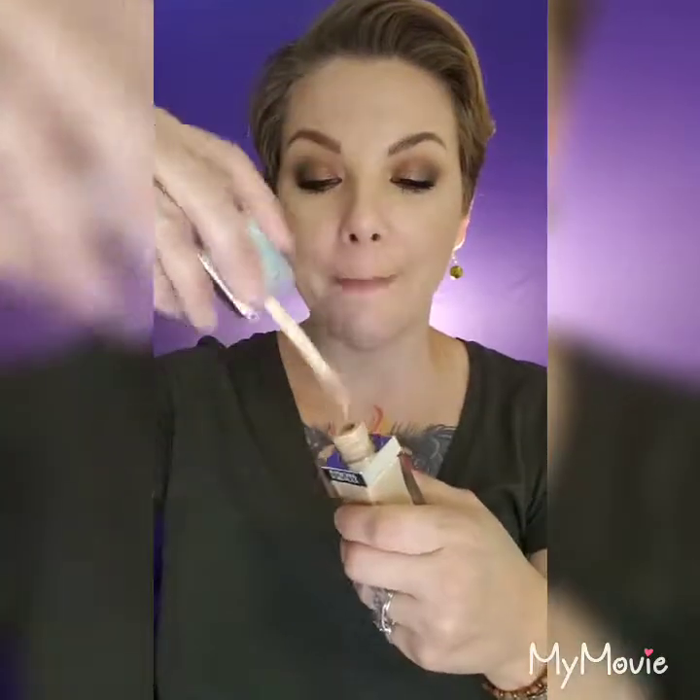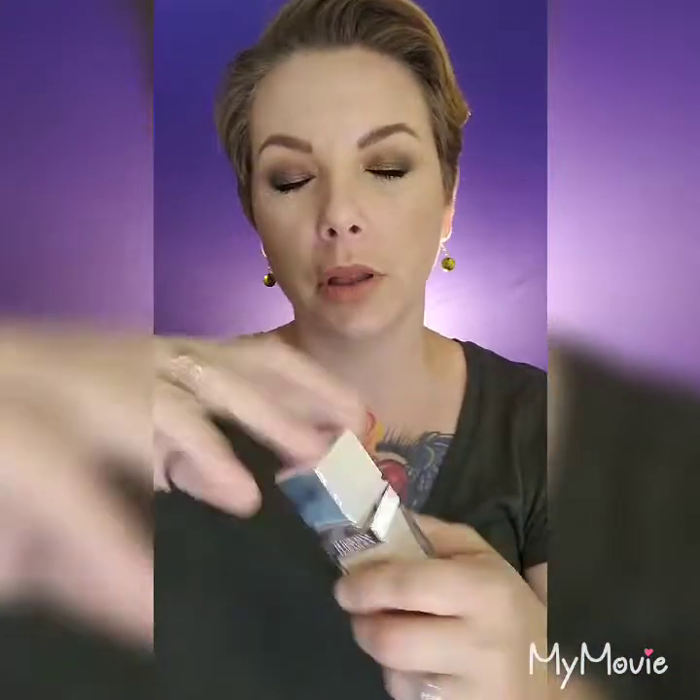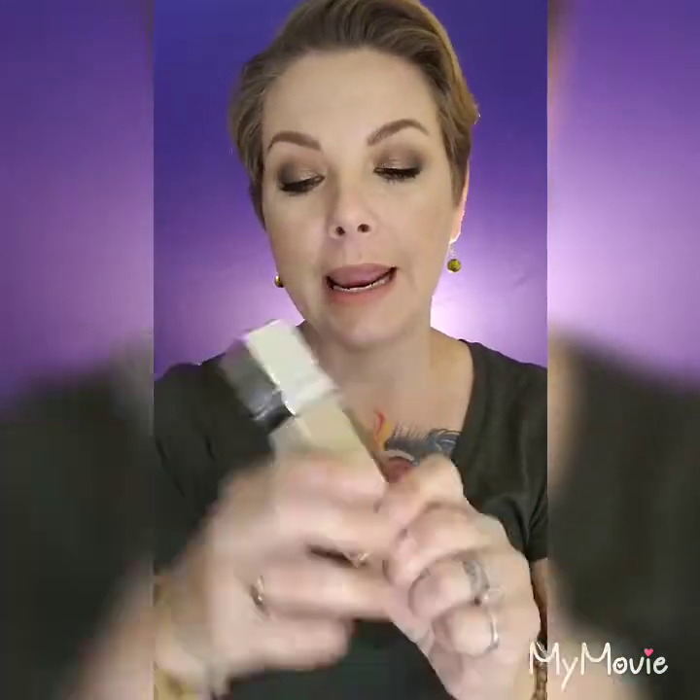Let's talk drugstore — this is the Physician's Formula Healthy Foundation SPF 20 Brightening Complex for all skin types in color LN3. It has a great doe-foot applicator just like the Tarte foundation, it's right on with my skin tone, it wears all day, and I'm loving this drugstore foundation. It's about $11.